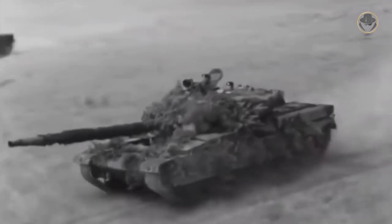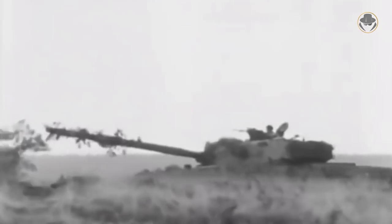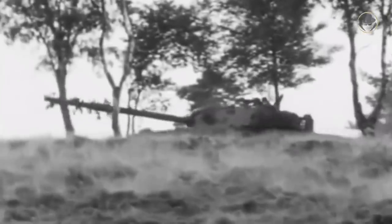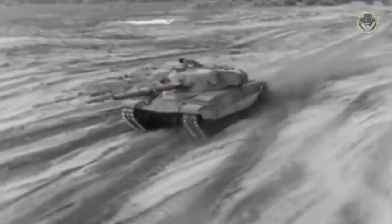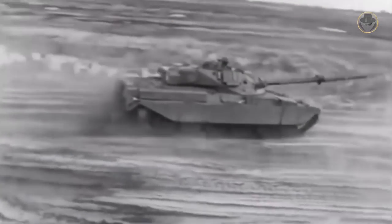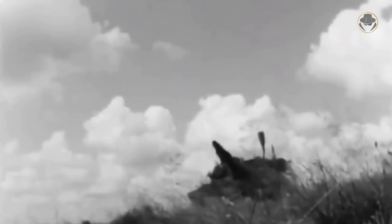The FV-4202 never reached mass production, but British engineers adopted the new turret and hull design for the new tank, called the FV-4201 Chieftain. The first prototype was completed in 1960, and the tank was publicly unveiled in 1961. The result was highly satisfactory — the Chieftain had 280mm of front armour, 80mm thicker than the Conqueror's, but it was nearly 10 tons lighter.